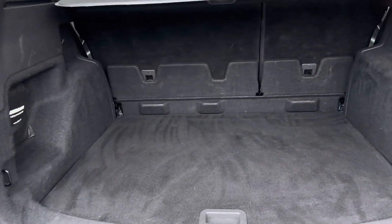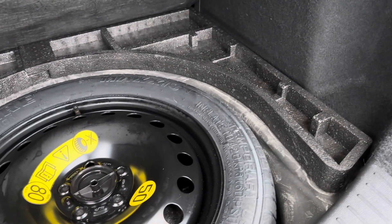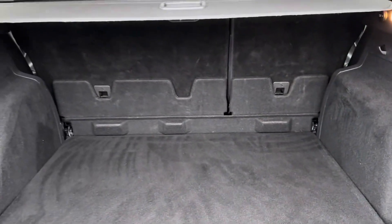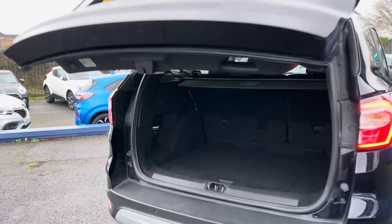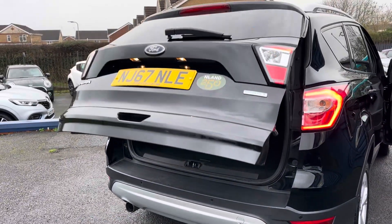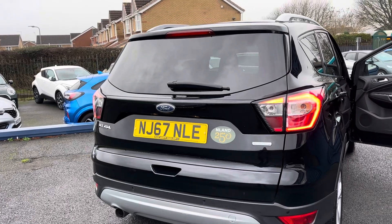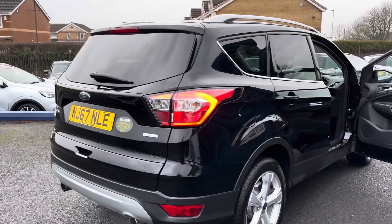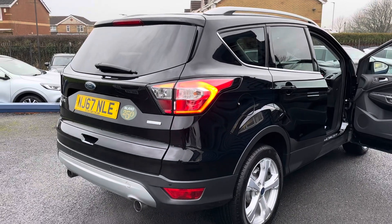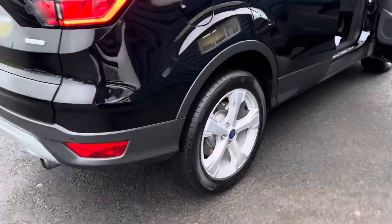There's a lovely large luggage compartment area and this one does come with the spare wheel. At the touch of a button the tailgate will open and also close. So to summarise: this is a 2017 67-plate, 34,900 miles, Ford Kuga ST Line X, 1.5 EcoBoost, finishing in Shadow Black Metallic, with two keys.